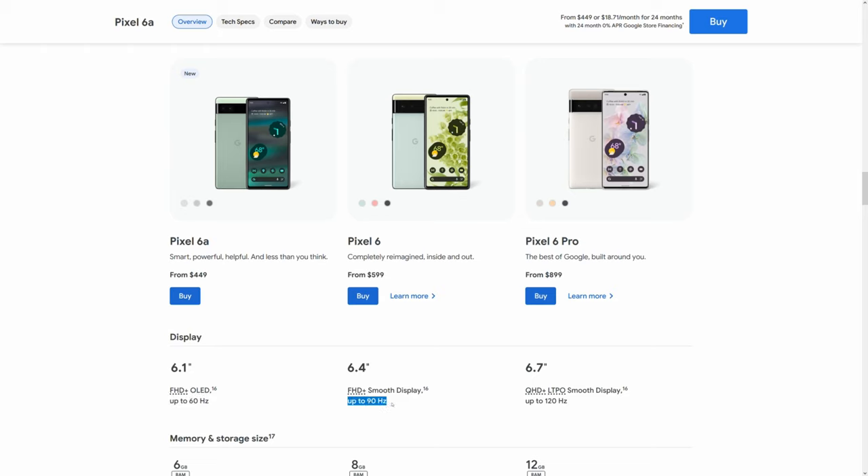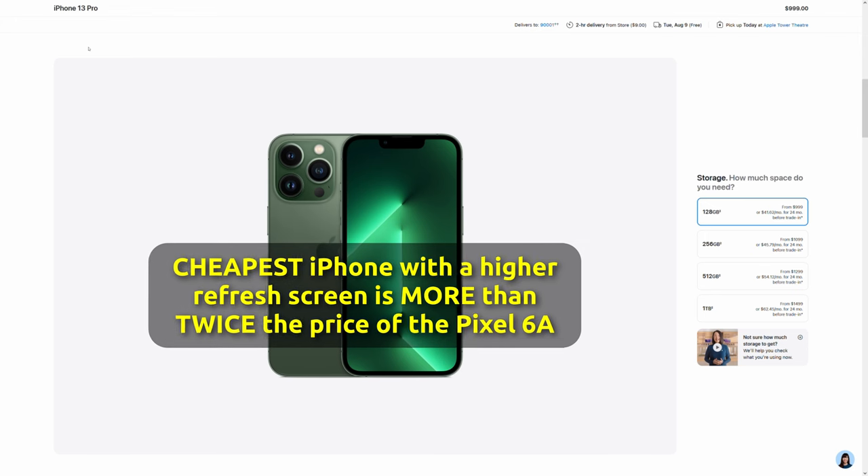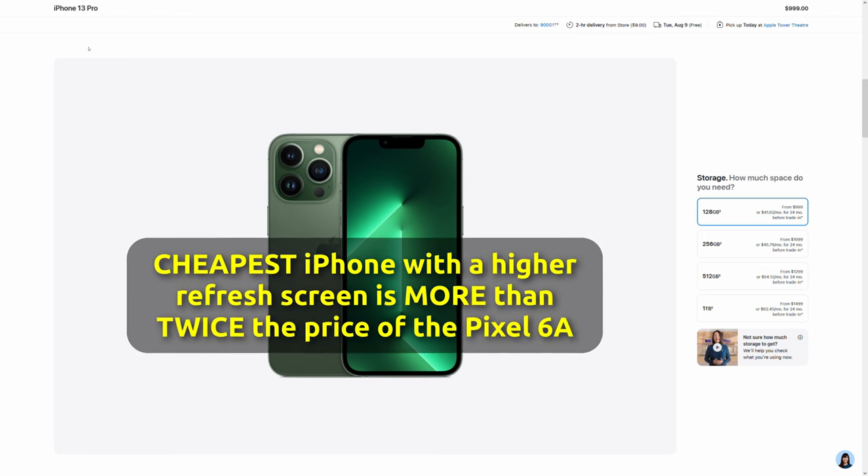This is something we don't even blink on iPhones. If you want a faster refresh rate screen, you move up the Pixel food chain — from the Pixel 6a to the Pixel 6, it costs about another $100, and then you'll have a 90 hertz screen. On an iPhone, you start with a 60 hertz display at $800 and have to go up to an iPhone Pro to get 120 hertz. I feel the numbers on that hardware make more sense in Pixel land.